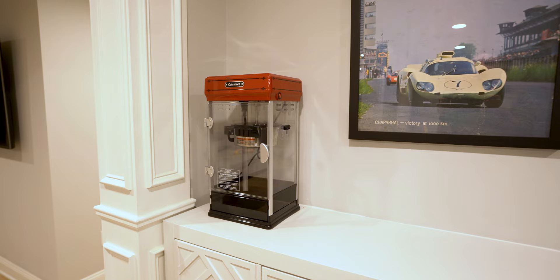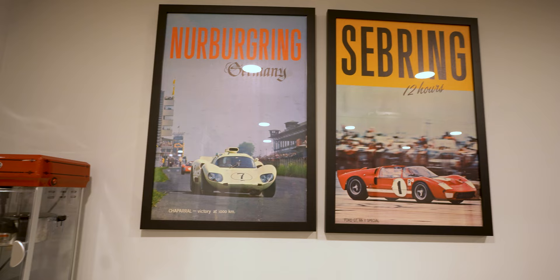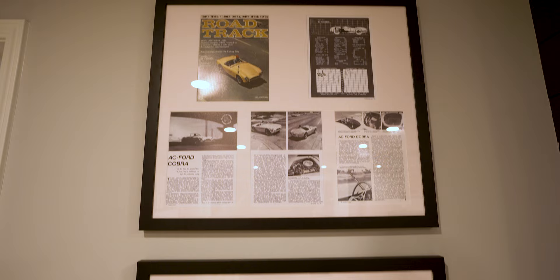Lastly, all the posters on the wall are actually originals — my wife's father used to collect vintage racing stuff and these posters were actually never even opened. All of the magazines are actually reprint scans of the actual physical copies we have here in the house, and all of that was done at a local frame shop and we think it came out really well. As the final touch, a little Cuisinart popcorn maker and we're good to go.